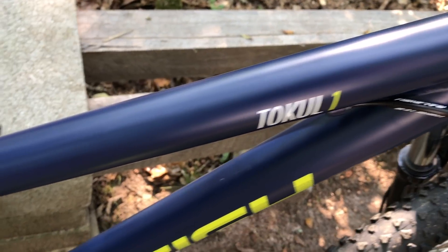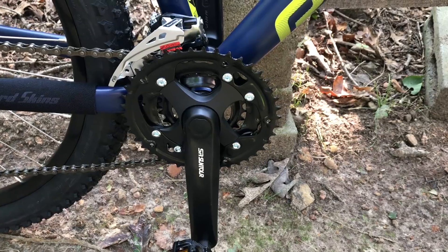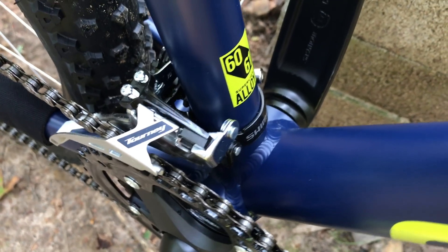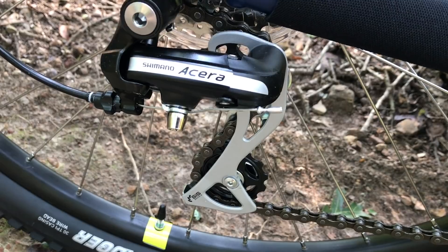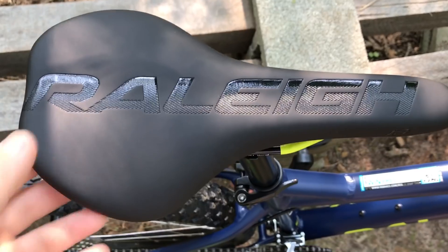Weinmann U28 rims are fitted with Kenda Honey Badger 27.5x2.2 tires. I didn't expect to see Presta valves instead of Schrader. There are 160mm disc brake rotors with Tektro hydraulic calipers. The frame has a medium matte finish with Toe Cool 1 branding, cable tube guards on the frame, and bottle cage mounts on the down tube. SR Suntour forged crank arms lead up to Welgo alloy flat pedals. The crankset is an SR Suntour XCC 423/424. The front derailleur is a Shimano Tourney, which came perfectly adjusted out of the box. The chain is a KMC Z51 connected to a Joytech QR32H cassette, and the rear derailleur is a Shimano Acera 8-speed.